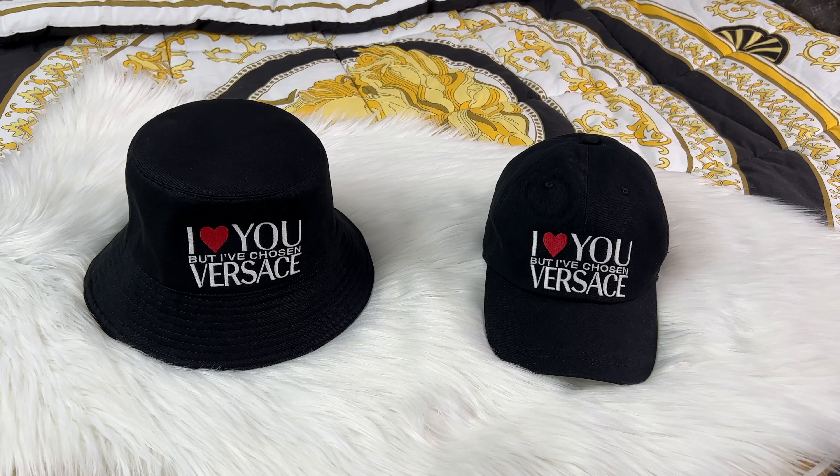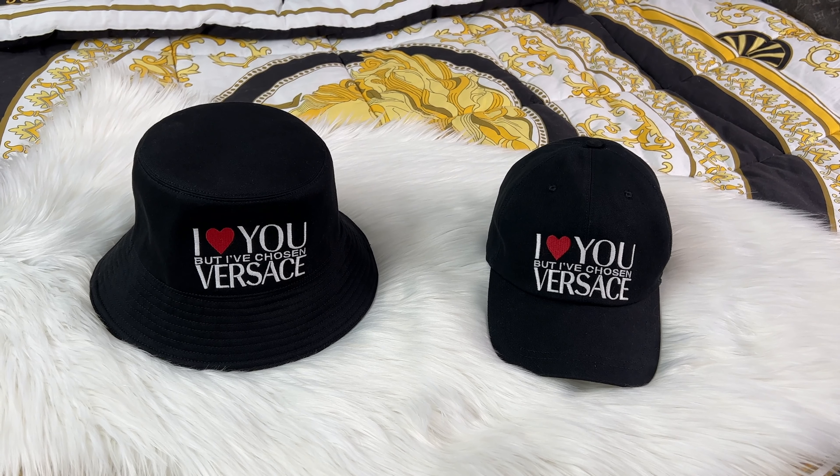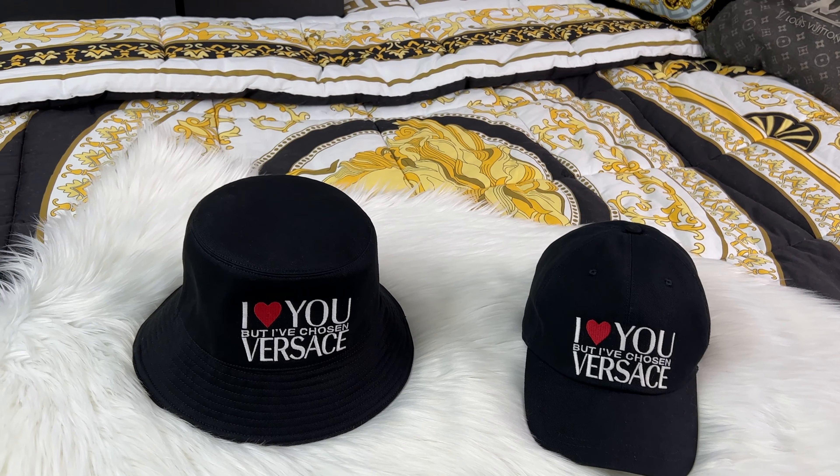Hello everyone and welcome back to my channel. My name is Adam and if you love luxury fashion then you're definitely going to love my channel, so make sure you like and subscribe. Check out my Instagram for all of the latest updates and today let's get right into it.